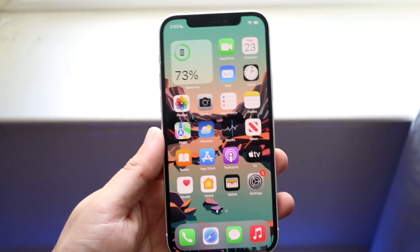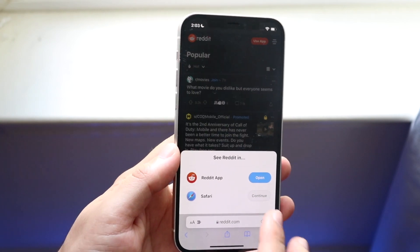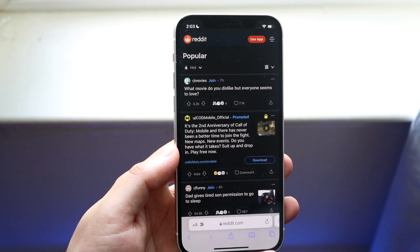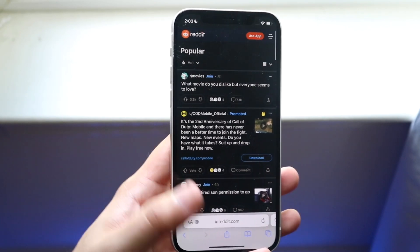Welcome back everyone. Reddit is one of my favorite websites ever, and actually the other day it went down. So how do you even determine if Reddit is actually working, or if it's a you problem or whatever?